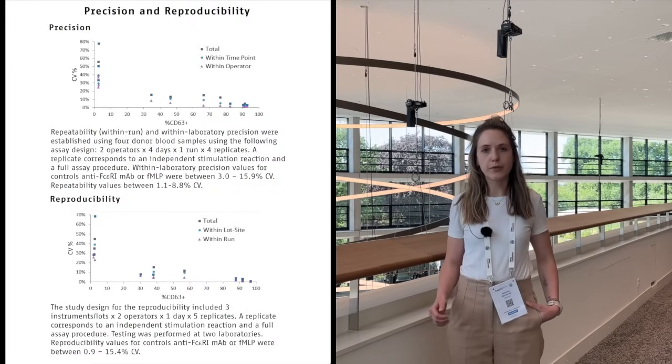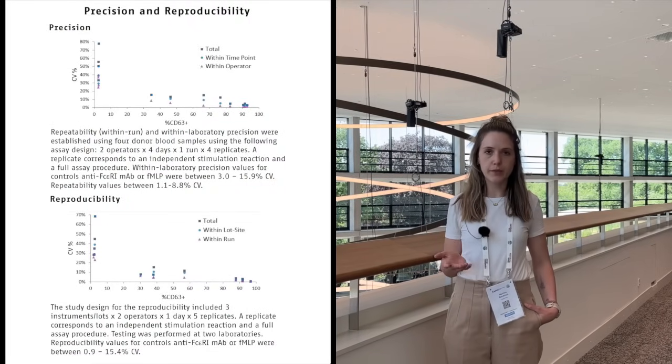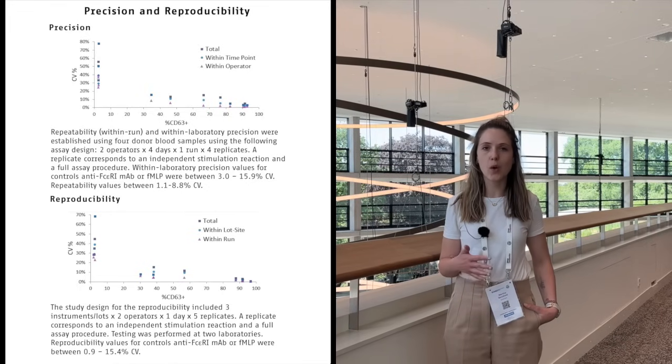Then we have some precision results. Precision means we compare different operators, different instruments, and different lots. We saw that you have comparable results across all these different parameters, showing that our kit has reliable results which are robust over time, between operators and different machines. Thanks for your attention.